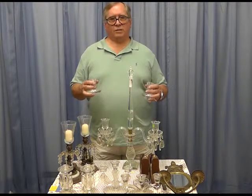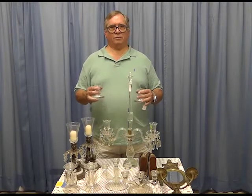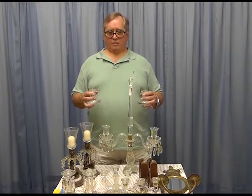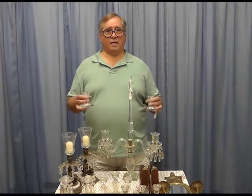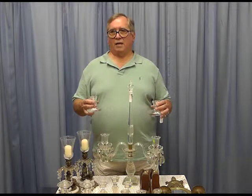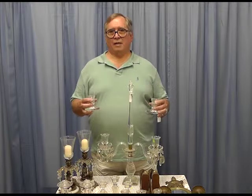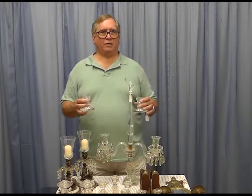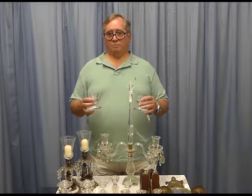Years and years ago, everybody had candles in their house. They were usually very simple things. Then there were some that were more elaborate as time went by, especially pieces that were in the center of a dining table. But now today we've got a wonderful selection of candle holders, and I'm going to show you a few that may pique your interest.